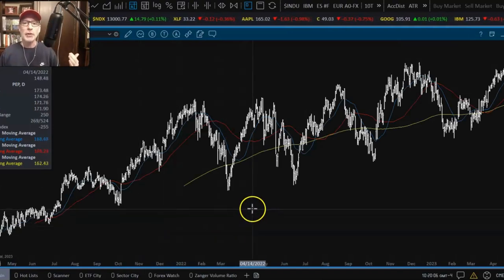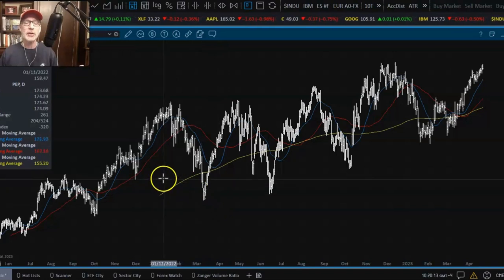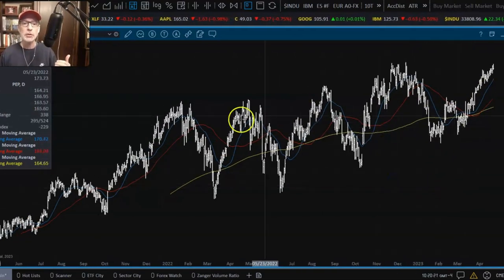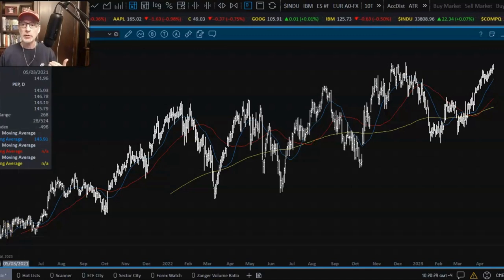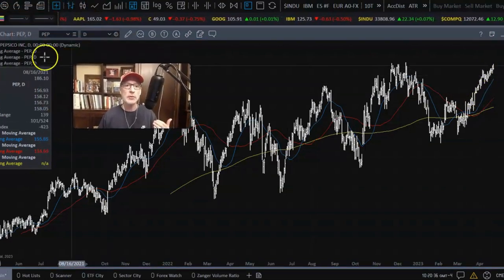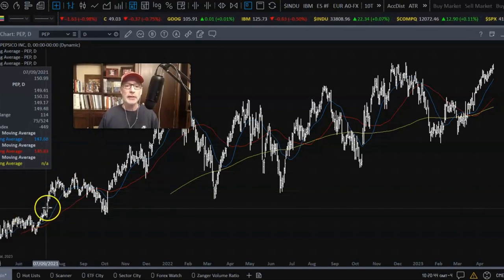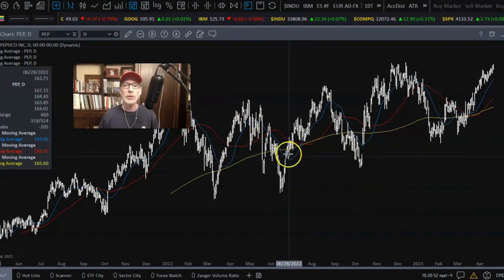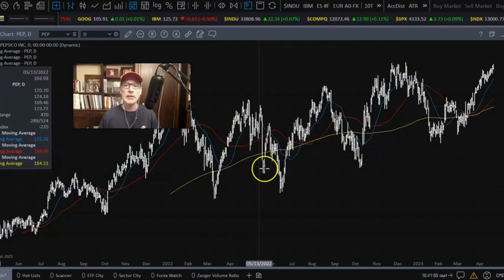If you're bullish, these are the kind of charts you want to look at. This is a daily chart of Pepsi. As you can see, bottom left to top right, this screen is about two years worth of trading for Pepsi. Over the last two years, Pepsi has gone from $144 all the way up to $185. If you're going to be a buyer of call options, you want to get the trend. The trend is higher for Pepsi. You can see Pepsi goes up and down, so you want to concentrate on buying call options as Pepsi is on a pullback and starts to move higher. It's very easy to see the patterns here.